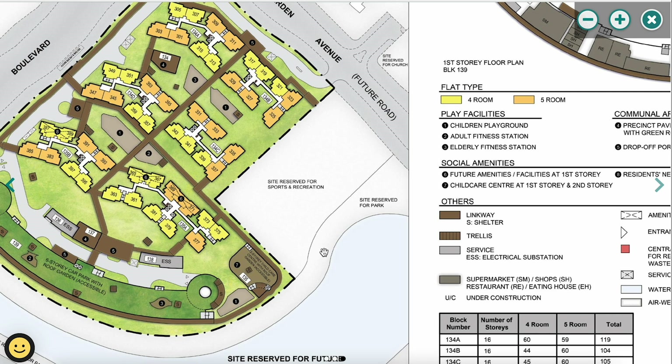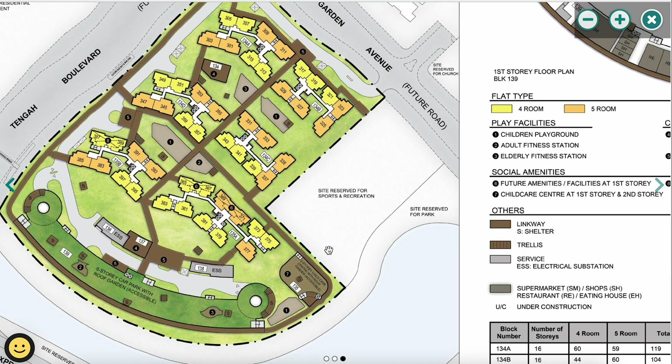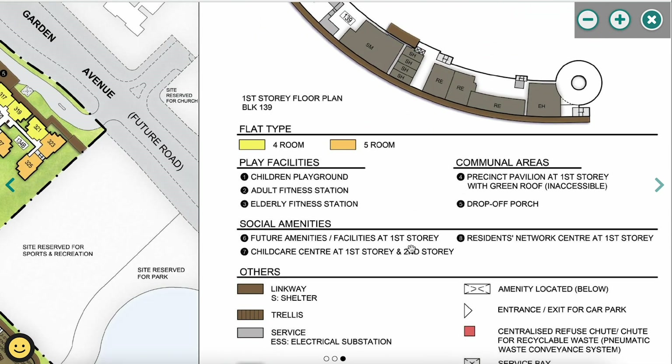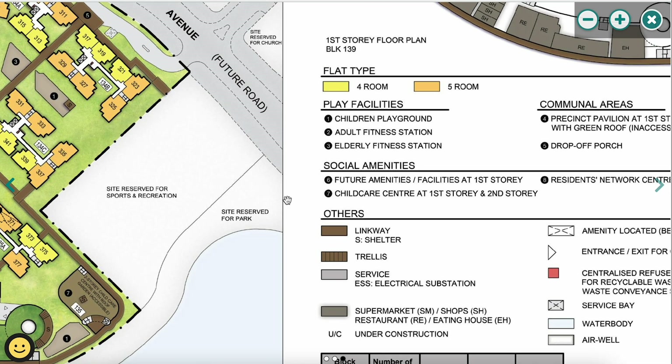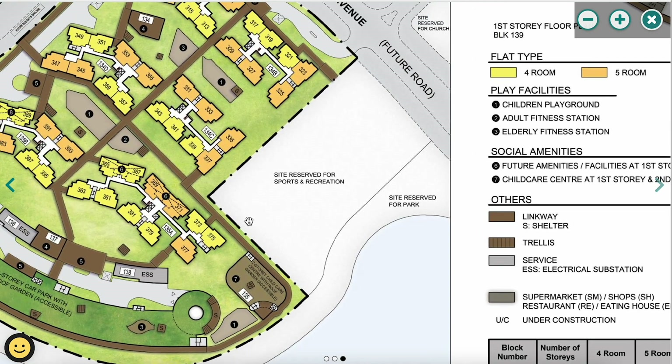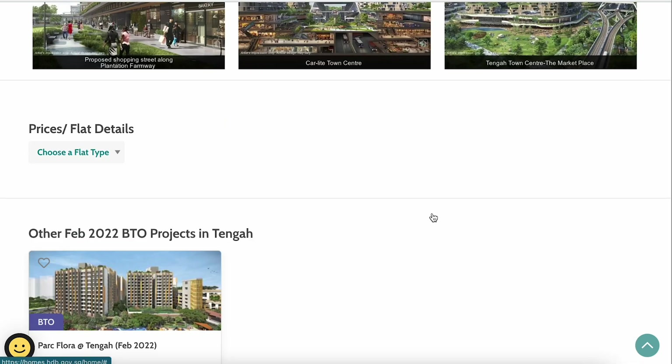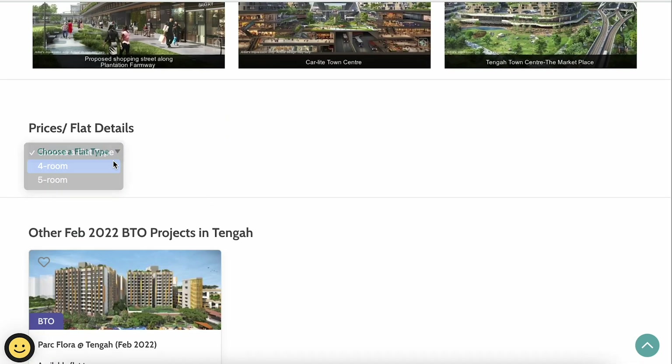There is a supermarket, shops, restaurant, and eating house available — very convenient for residents. They are located at the ground floor of the car park, denoted as 'SM' for supermarket and 'EH' for eating house. Residents can simply go downstairs for grocery shopping or to tapau food — all within walking distance of the housing estate.